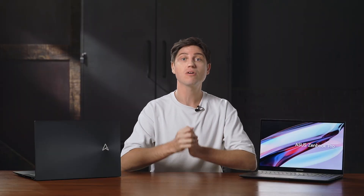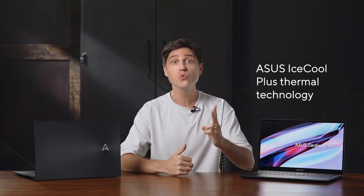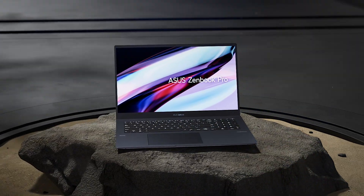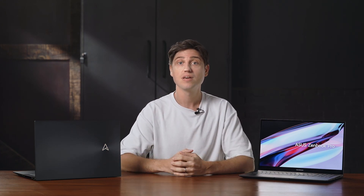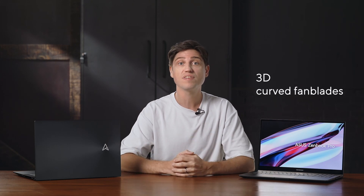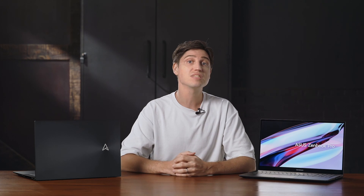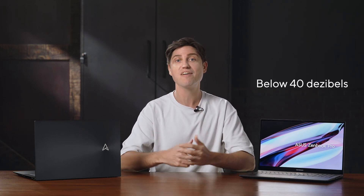All of this is cooled by our Asus IceCool Plus thermal system, which uses two extra large liquid crystal polymer fans with close to 100 fan blades. It pulls in fresh air from the rear of the laptop below the panel and then exhausts it towards the sides. Thanks to advanced 3D curved fan blades and a fluid dynamic bearing, the Zenbook Pro 17 stays below 40dB in standard mode, even under the heaviest workloads.